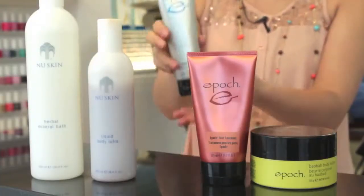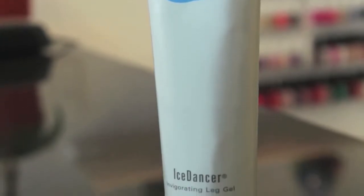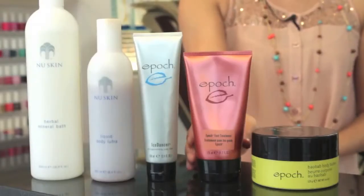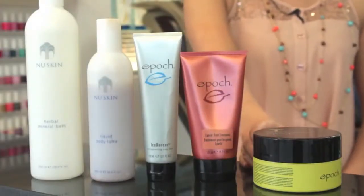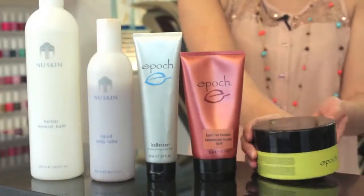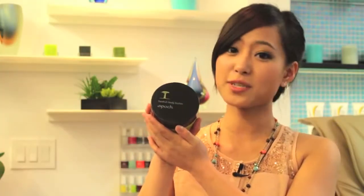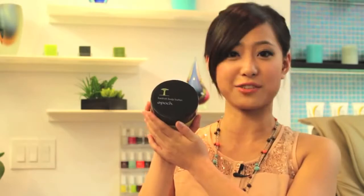The third product is called Ice Dancer — this one right here — and it relaxes your legs and is also approved by dermatologists. The next one is called So Solution Foot Treatment, and this one works on dry, rough, and cracked feet. The last one is called Baobab Body Butter, and it delivers all-day moisturization for your skin.